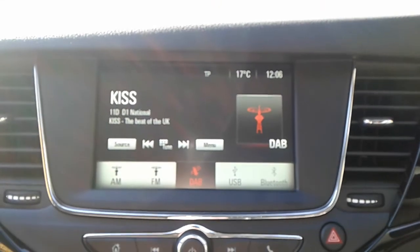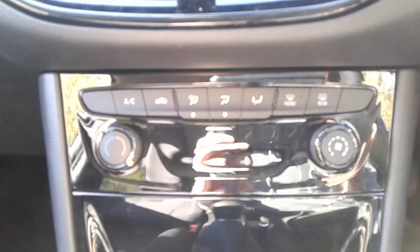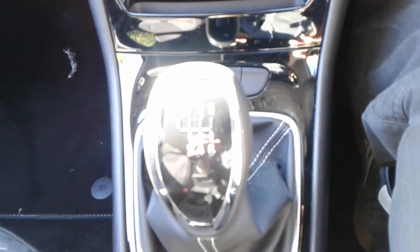FM, AM and DAB radio. Air conditioning and a heated rear screen. 6 speed manual gearbox.